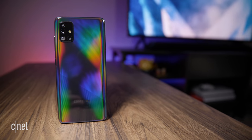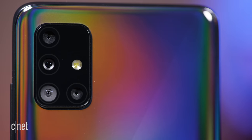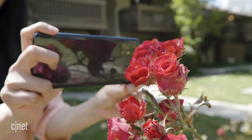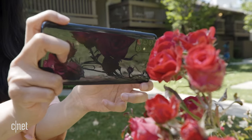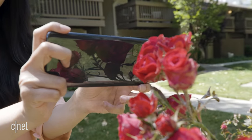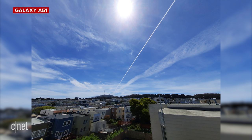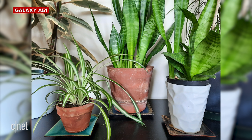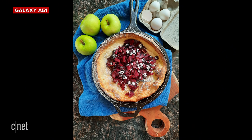The A51 also has four rear cameras, which is pretty amazing for a $400 phone. But really, you only use three of the four, since one of the cameras is for depth-sensing and doesn't take photos. In general, the phone takes excellent pictures, especially in ample outdoor lighting. Compared to its flagship cousin, the S20, though, photos aren't as sharp and video isn't as smooth. That's because the A51 lacks optical image stabilization, which both the Galaxy S20 and the iPhone SE have.